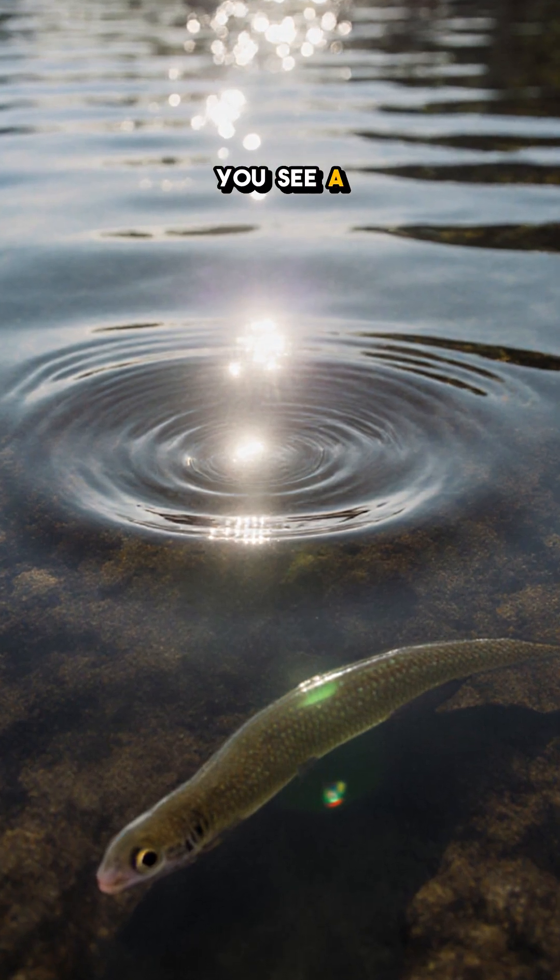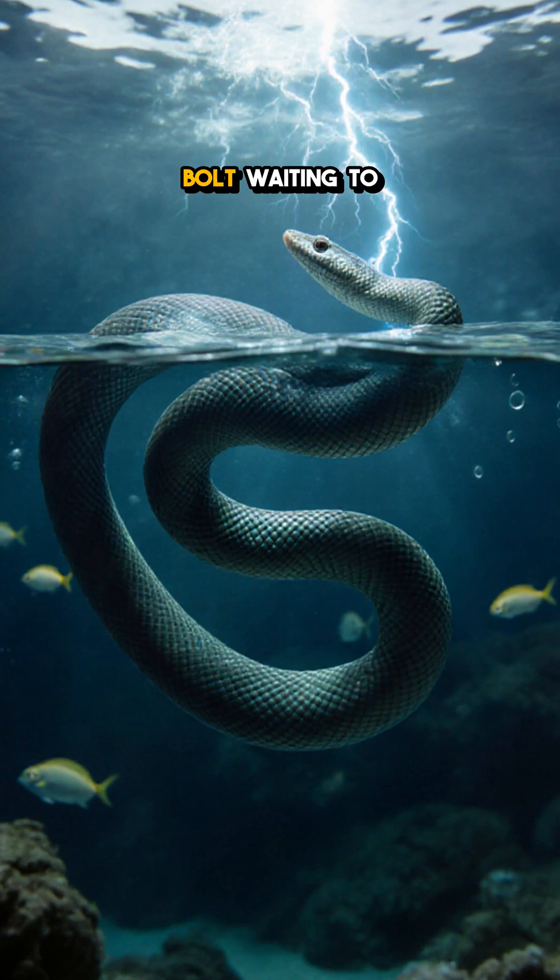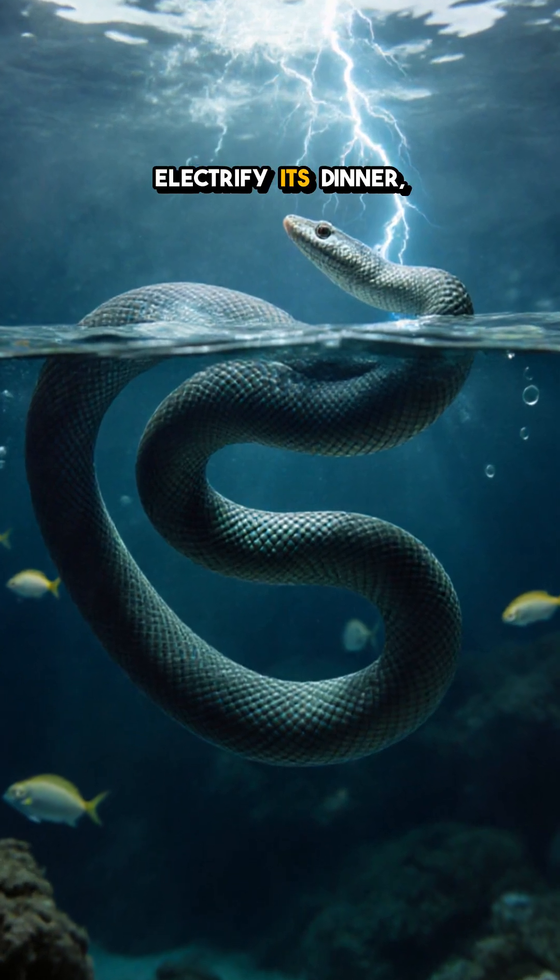So next time you see a calm river, remember, there could be a living lightning bolt waiting to leap out and electrify its dinner.